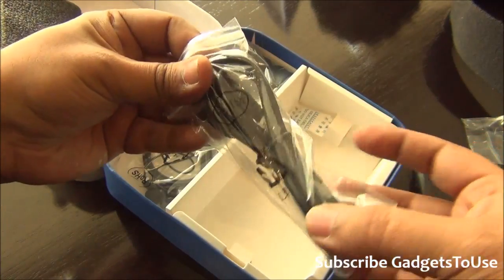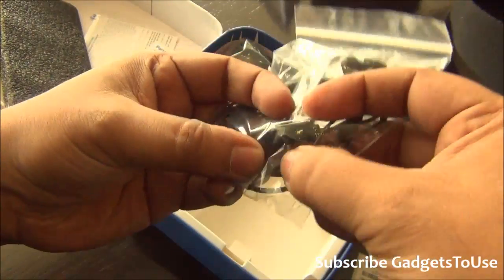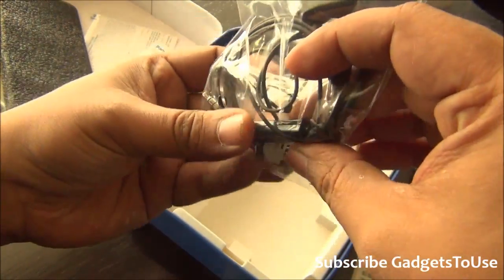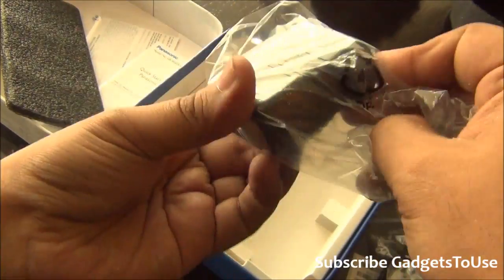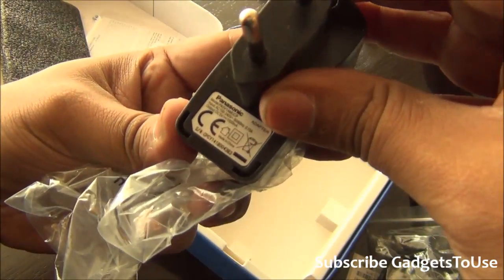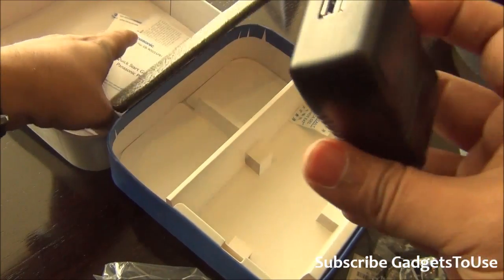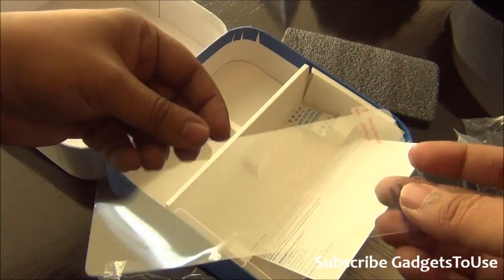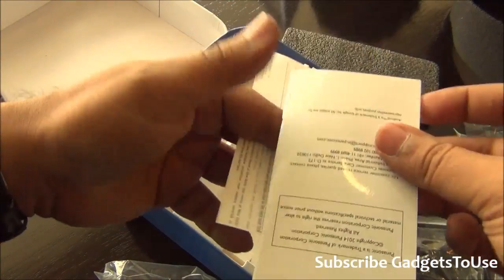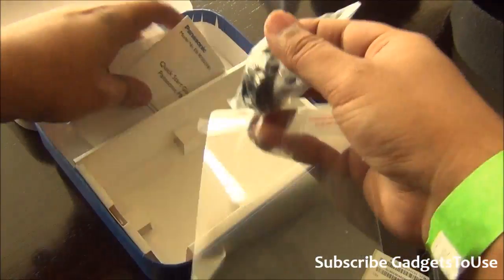Apart from the flip cover, you get a micro USB cable for data syncing and charging. You also get in-ear headphones with a mic module — note there are no volume controls on them. There is a universal USB charger as well, which is a one ampere output charger. You also get an additional screen guard and a quick start guide along with a warranty card inside the package.